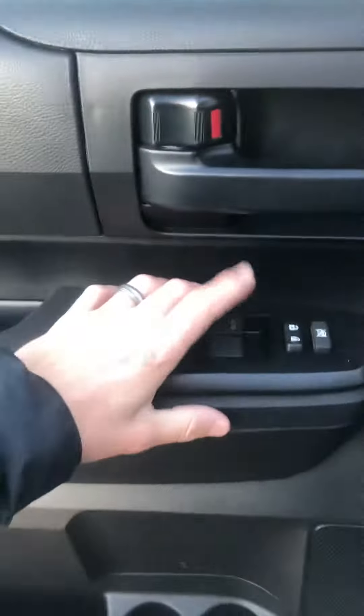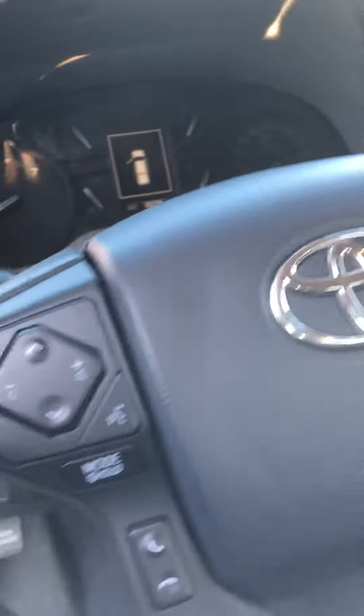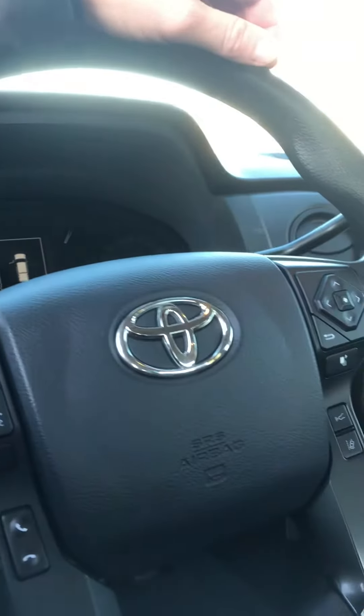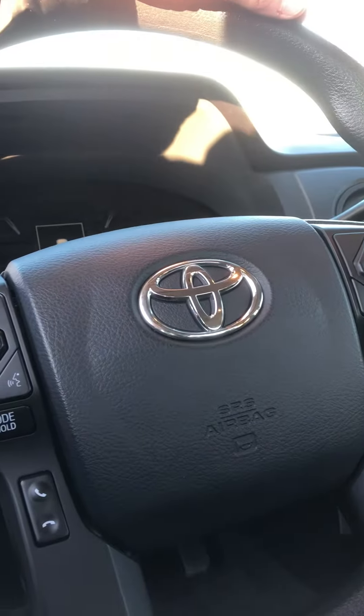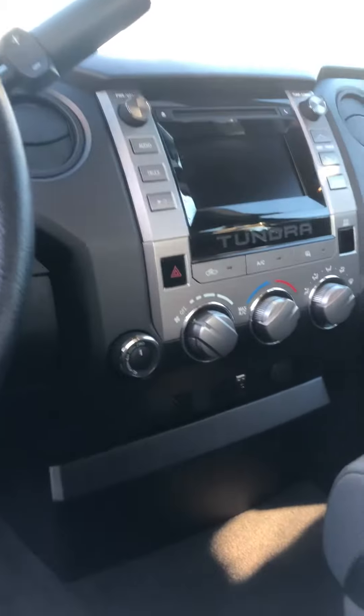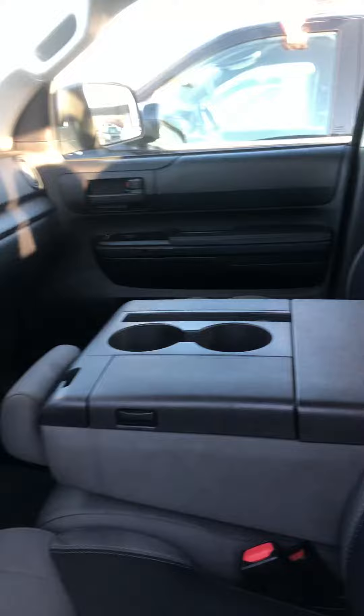Got automatic doors, automatic windows, and child safety windows as well. Got auto high beams. You have Bluetooth and all of these buttons on the steering wheel to get through your normal stuff with the radio, and of course your driver's information center. You've got four-wheel drive, traction control, lane departure warning, and a forward collision system.